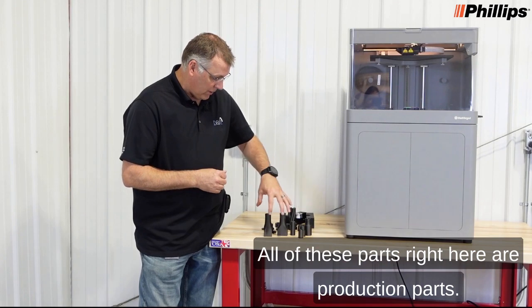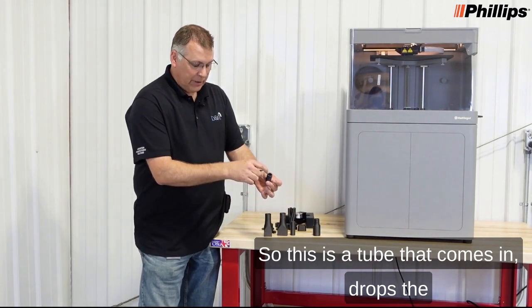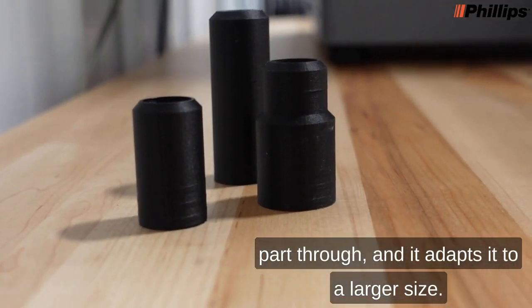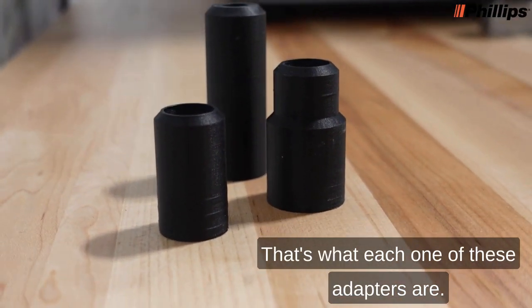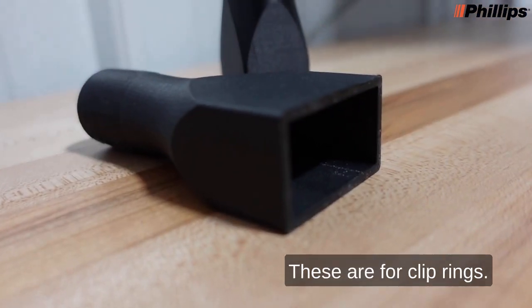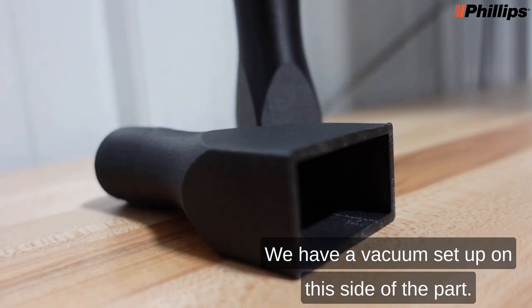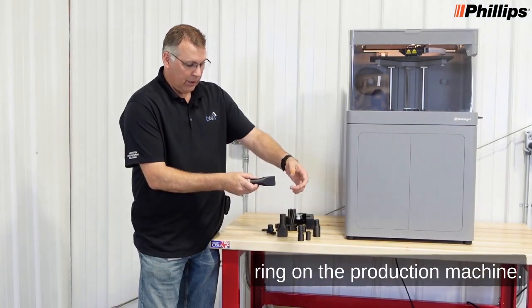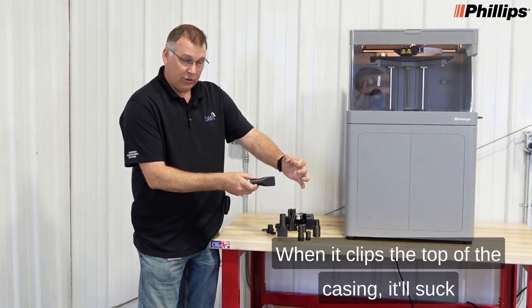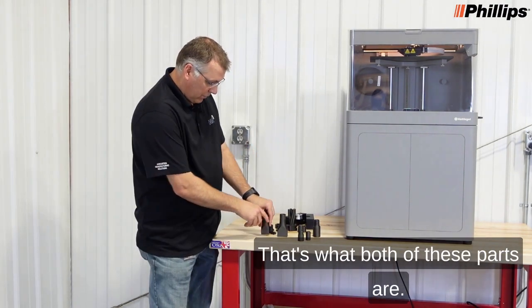All of these parts right here are production parts. These are feed tube adapters — a tube comes in, drops the part through, and it adapts it to a larger size. There are about six different sizes of the feed tube adapters. These are for clip rings. We have a vacuum set up on this side of the part — it will pull off the clip ring on the production machine when it clips the top of the casing, suck it through here, and blow it into a bucket.